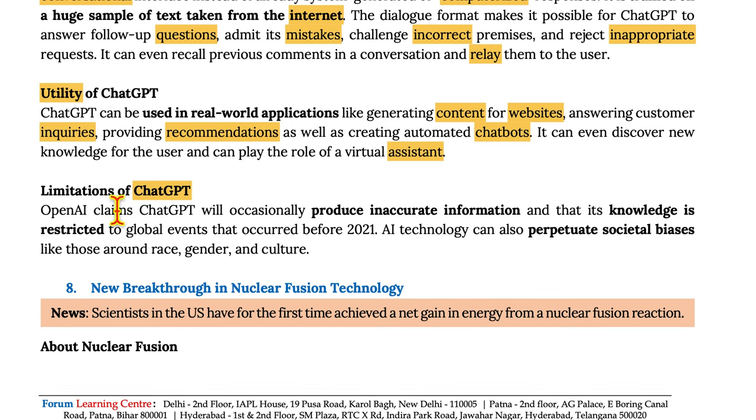Limitations of ChatGPT: OpenAI claims that ChatGPT will occasionally produce inaccurate information and that its knowledge is restricted to global events that occurred before 2021. AI technology can also perpetuate societal biases like those around race, gender, and culture.